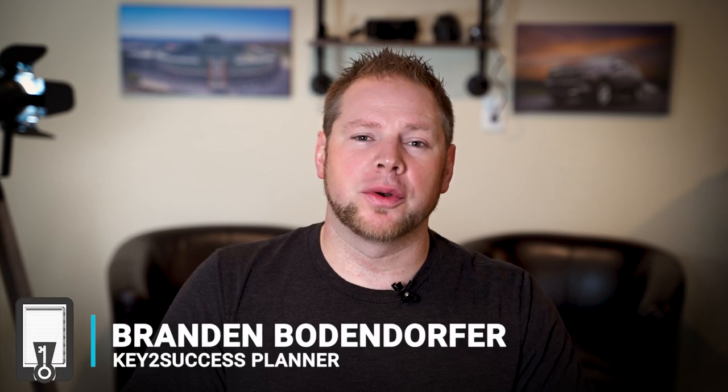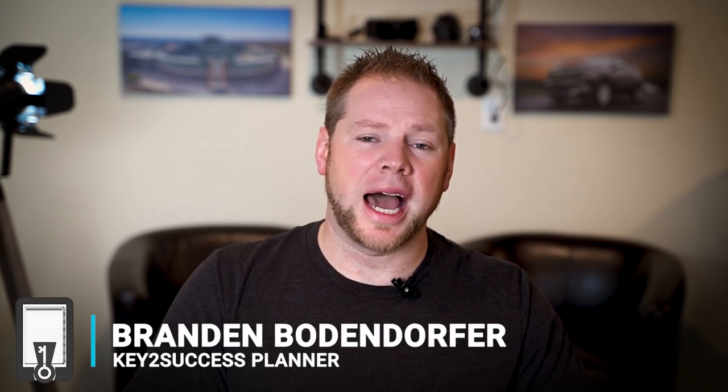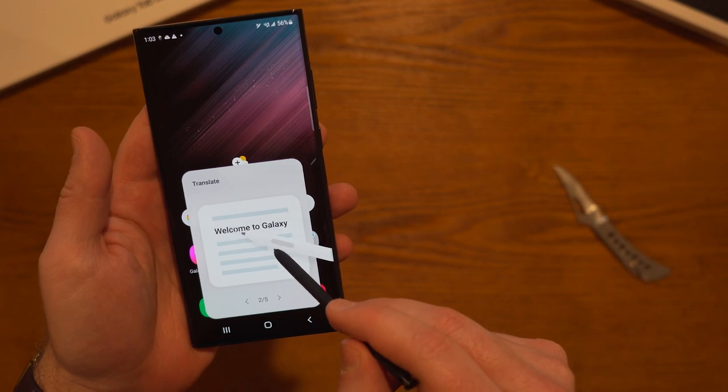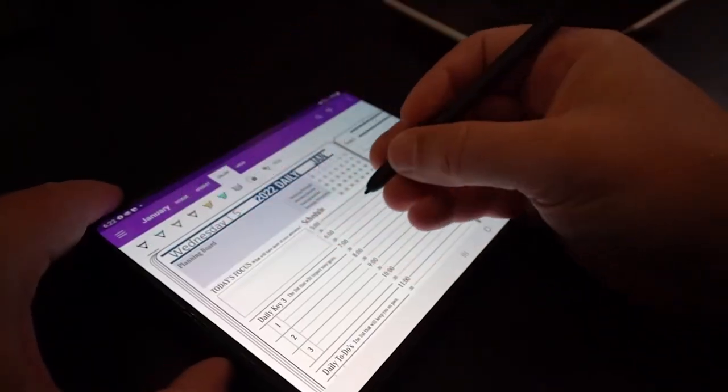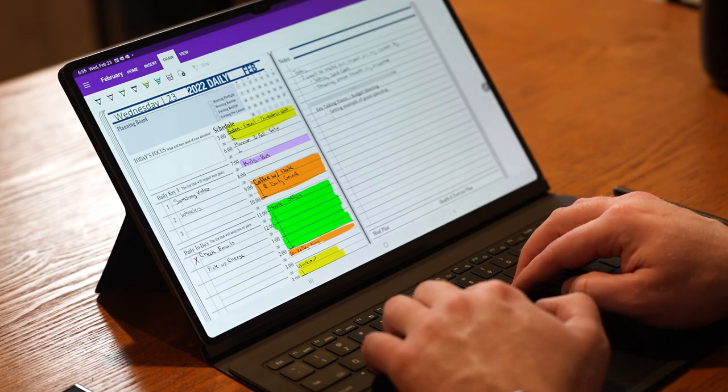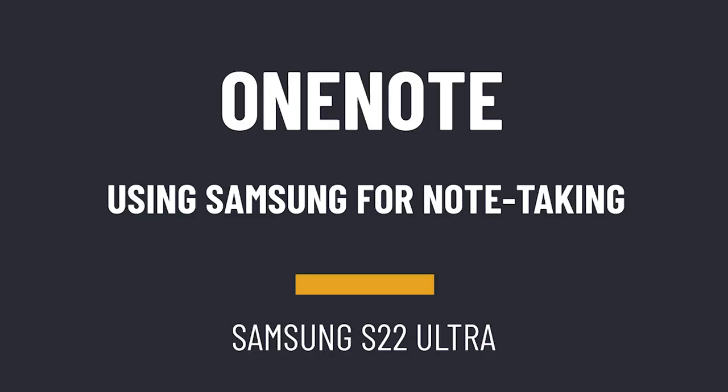I'm Brandon Bonifer, creator and founder of the Key Success Planning System, and today we're going to be unlocking the power of note taking and digital planning with the new Samsung S22 Ultra. For the last number of years, I've been using a handful of different note taking applications and today we're going to talk about OneNote, NoteShelf, and Samsung Notes — all note taking apps you can use on your Samsung Android device, synced across this device, the Fold, and various Samsung tablets.